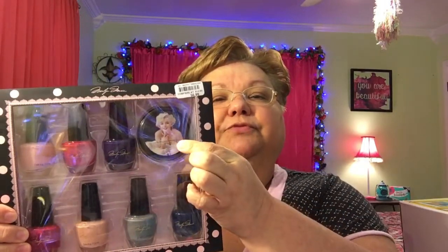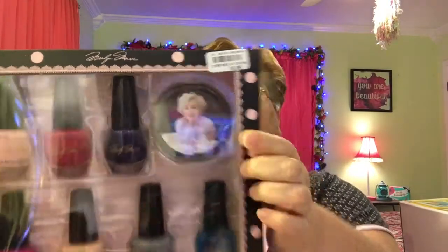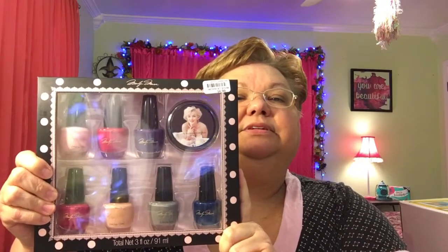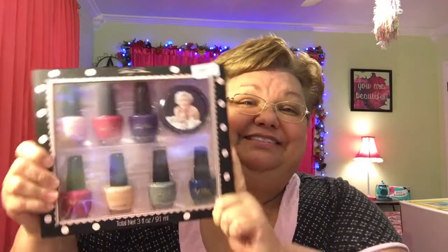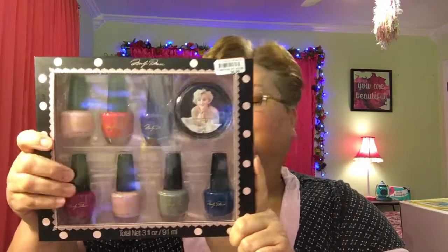You get the polish removers and her pictures on it, and I'd never seen her autographs on each one. She just loves Marilyn Monroe, so I thought that was neat. This was regular $15, on sale for $7, and I got it half price so I got it for $3.50 — a good deal for seven polishes and the remover. Even if she doesn't open it, she can just display it with her Marilyn stuff. I'm sure she'll open it and use it.